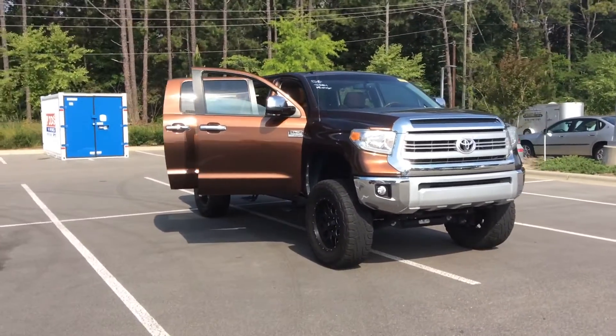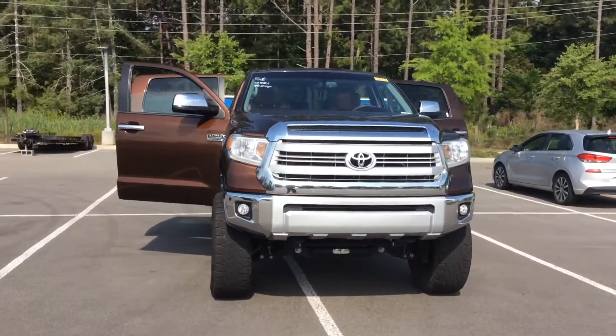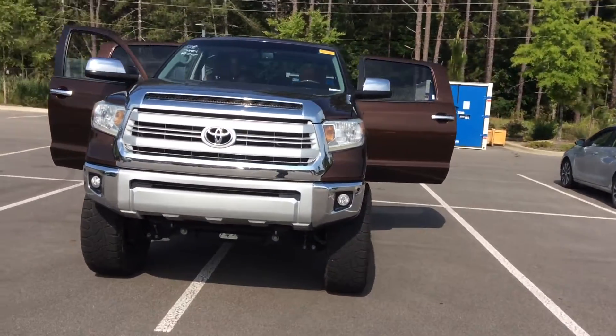Hey, how are we doing? This is Steven down at Pinehurst Toyota. We have a 1794 Edition Tundra, 2015, in this gorgeous brown color.